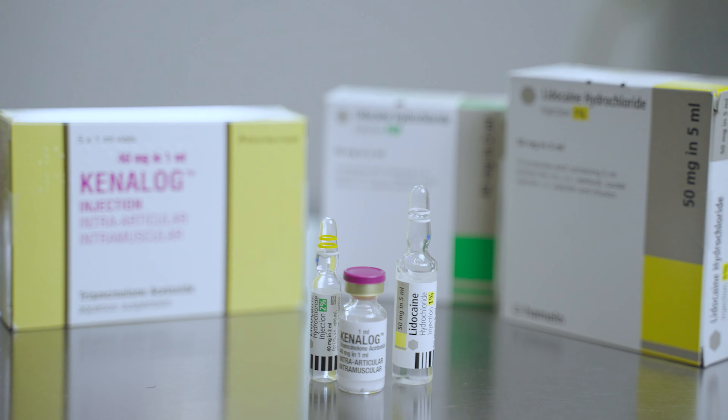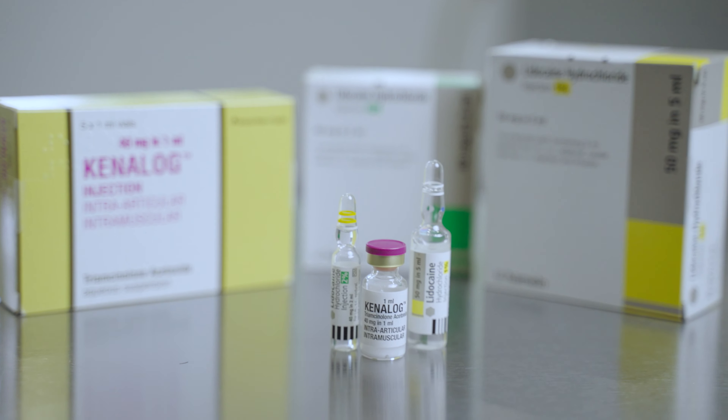We inject corticosteroids, hyaluronic acid, PRP, prolotherapy. We've got lots of different options depending on your problem.